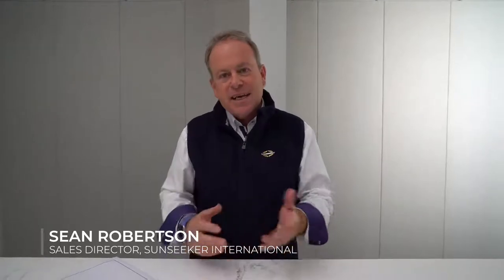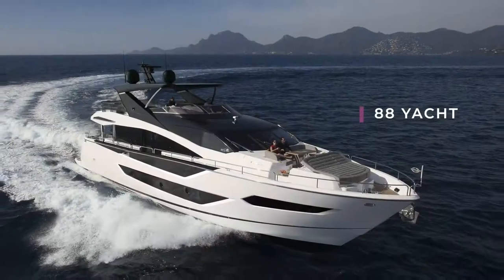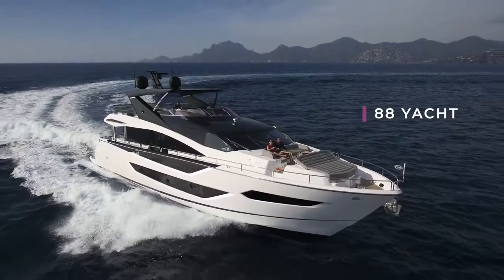Good morning, my name is Sean Robertson and I'm Sales and Marketing Director at Sunseeker International. I'd like to take you through this morning the latest in our new yacht deliveries, the 88 yacht. She'll be ready at the end of 2020 and we'll be looking at a launch at the Dusseldorf Show in January 2021.